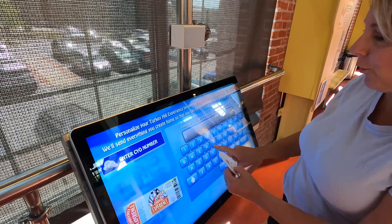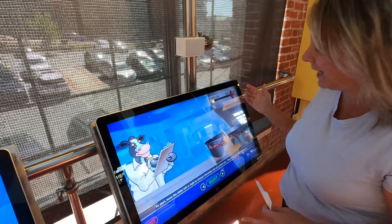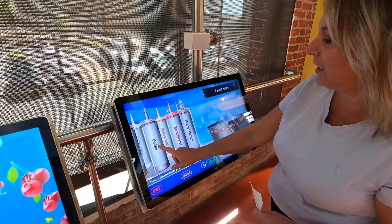I type in my code and then I can put my name in. So now I can choose white or chocolate mix. Anybody who knows me knows I like chocolate. Just like that. Coffee. Cherry.